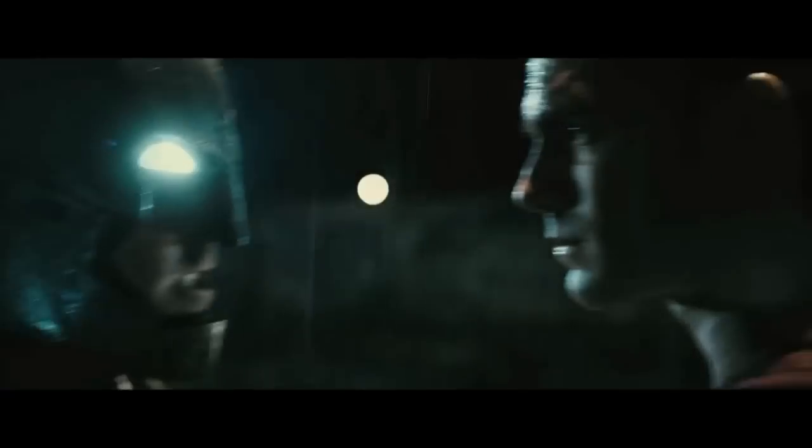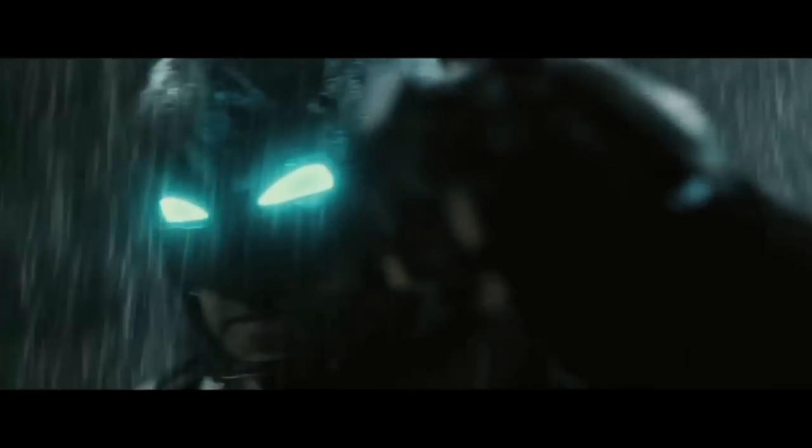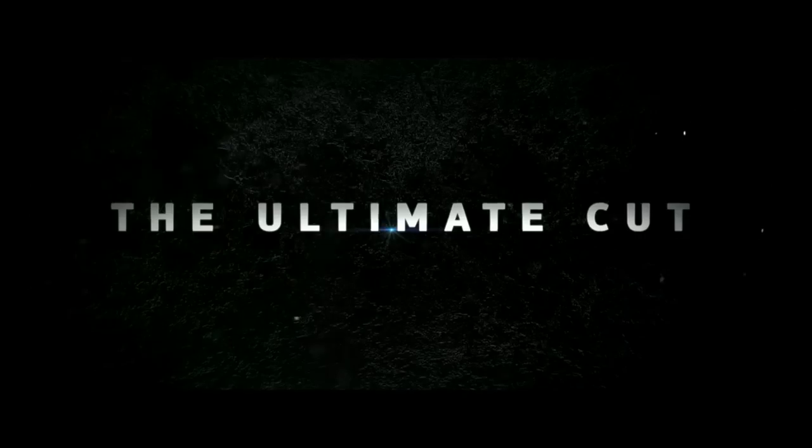Batman v Superman: the rated R ultimate cut. The theatrical cut had mixed reviews, but now we have 30 extra minutes of footage, and the big question is: does any of this make the movie better?